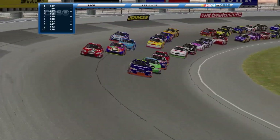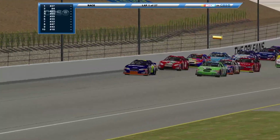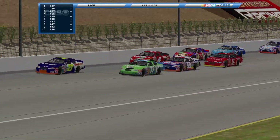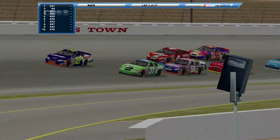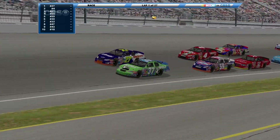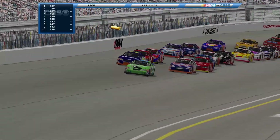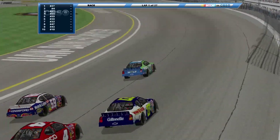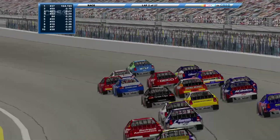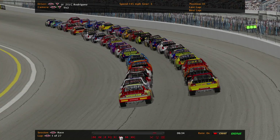Oh, got trouble already — the 21's around, wrecking in turn one. Here goes Cheston in the 37 to the inside in turns three and four. He is gonna get the spot and come around to lead lap number one, taking the first caution flag of the day. Caution is out, let's take a look at the replay.